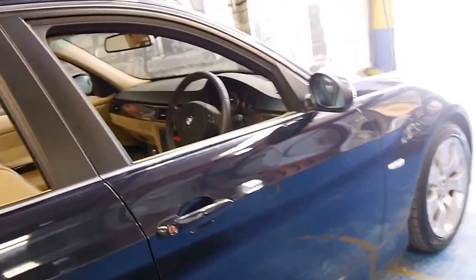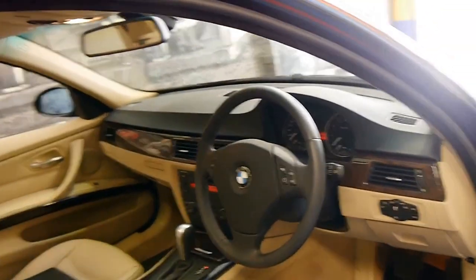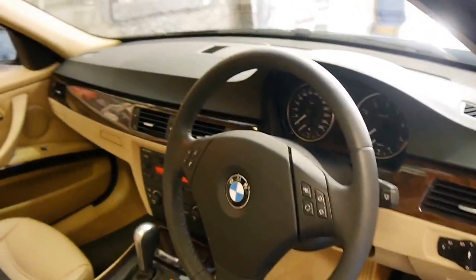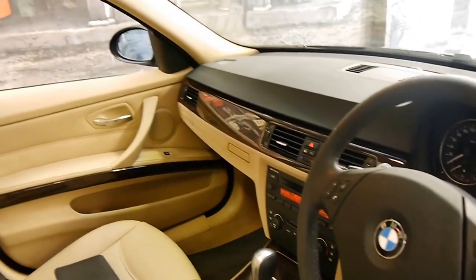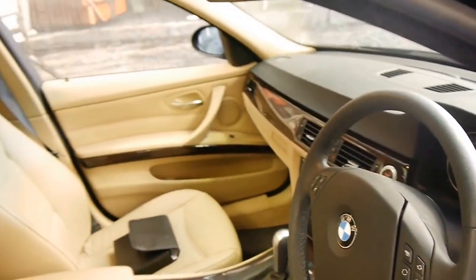Not only has it got low kilometres, it's also in very good condition. It's dark blue with cream leather interior and the condition is very good. Even the steering wheel has very little wear — the seats, the gear shift, everything.